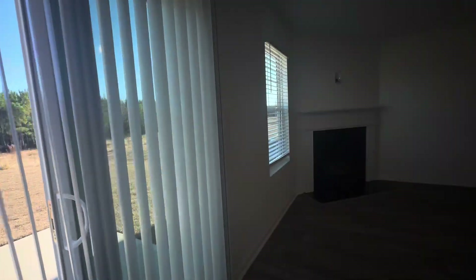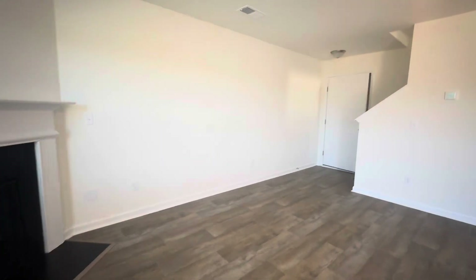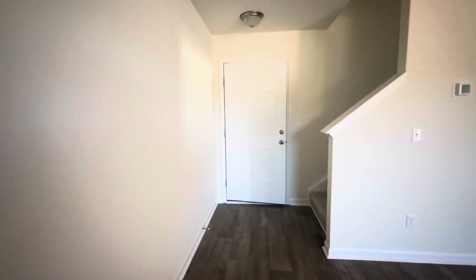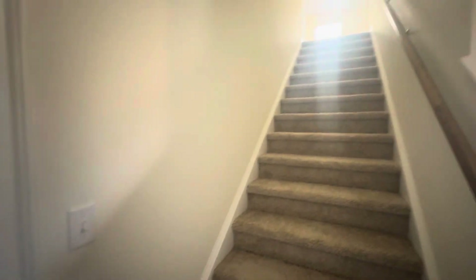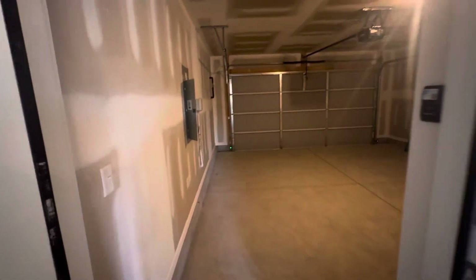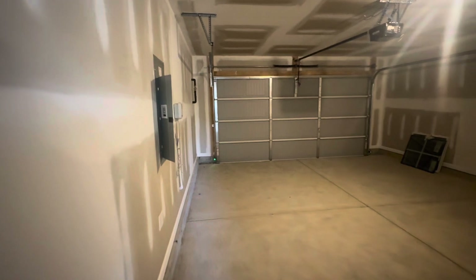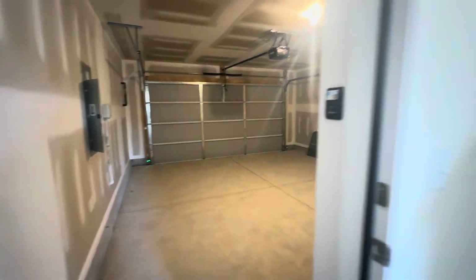We'd love to help you out. If you're interested in the big brother of this floor plan — the Bent Creek — and you're looking for a few more niceties, make sure to go over to our channel and search for it, because we have that floor plan as well, along with many from all the builders in our area.